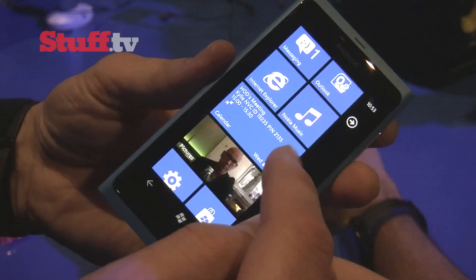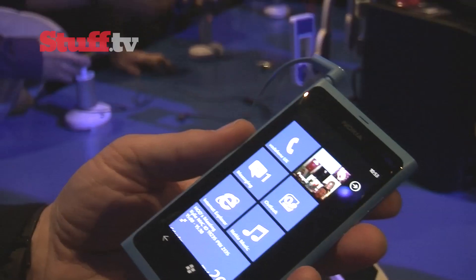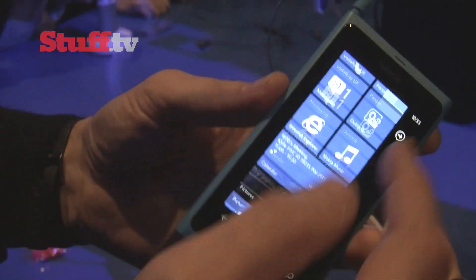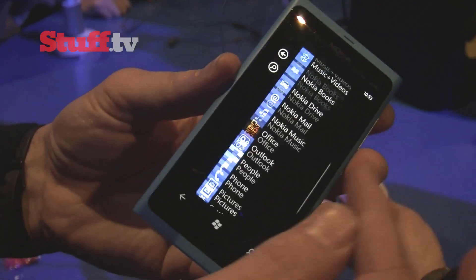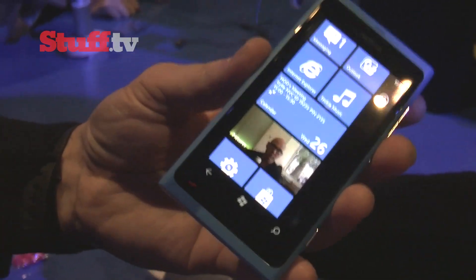Windows Phone 7 Mango is a wonderfully intuitive OS that's incredibly easy to navigate your way around, thanks to its simple layout. Scrolling and swiping is whip-quick, thanks to its 1.4GHz processor and 1GB of RAM.